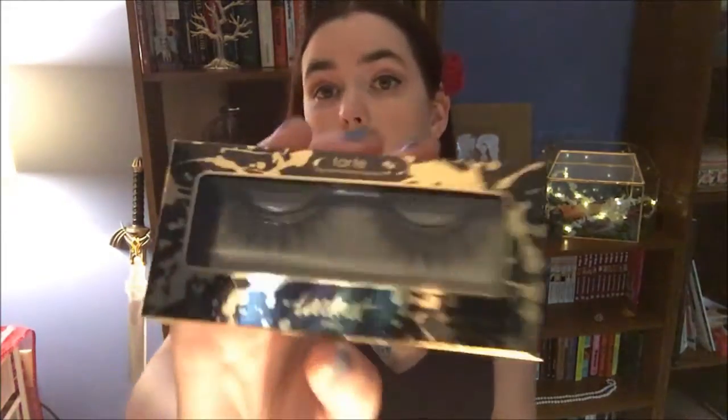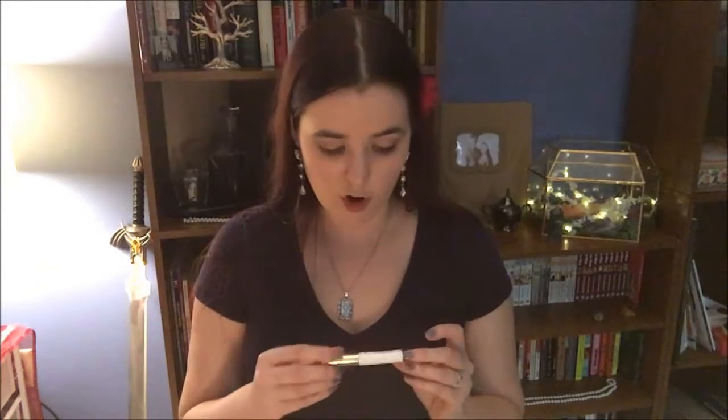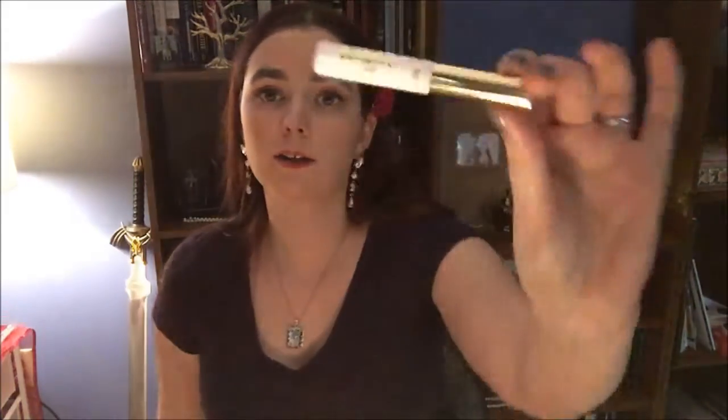The first thing I see is from Tarte: cruelty-free false eyelashes. I don't normally wear false eyelashes. It also comes with the Tarte Pro Eyelash Adhesive, and there's a nice little brush on there, so it looks like it should be easy to apply.